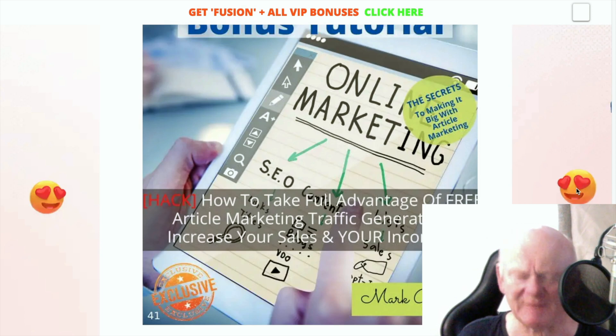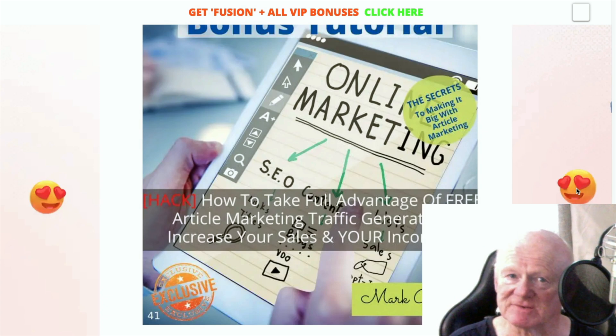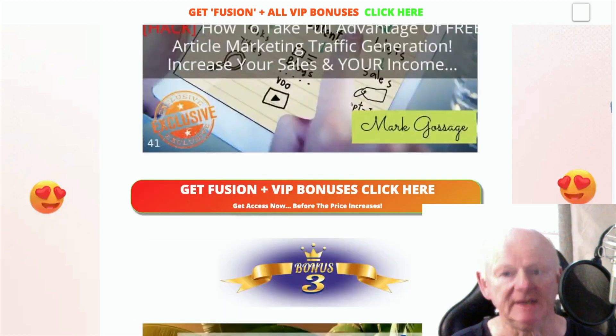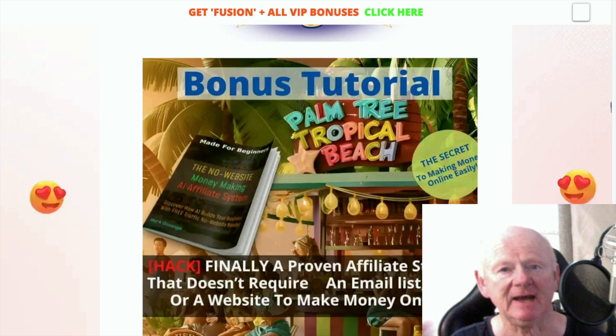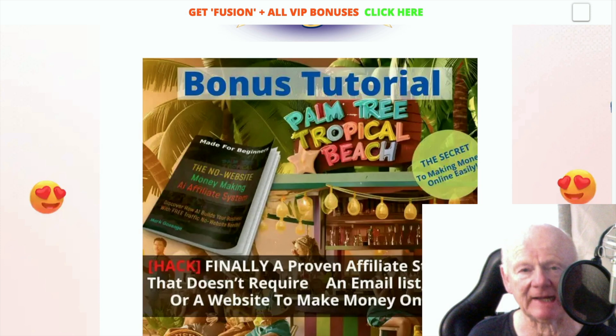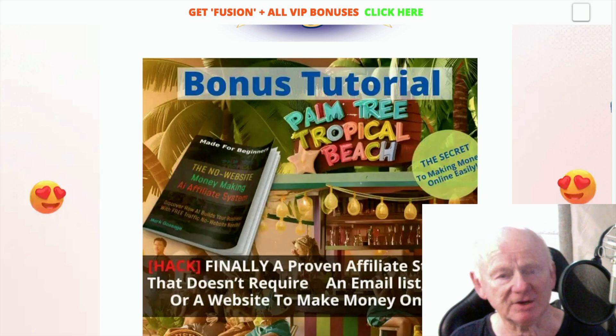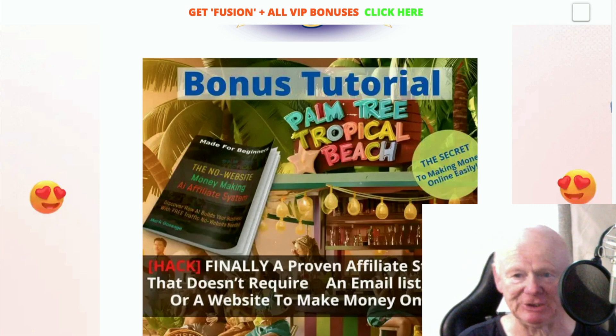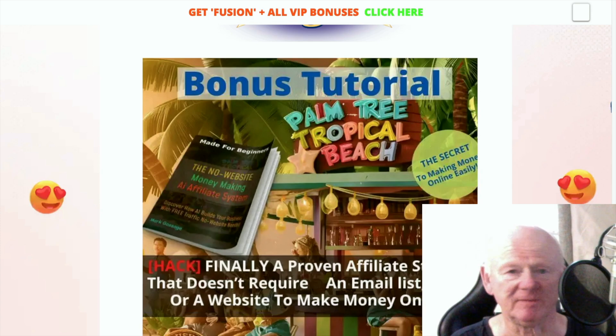Article marketing — people don't think they use it anymore, but there are still those in the know that do. Competition has cut down a little so you can really make it big with article marketing. Use ChatGPT or a similar text generator and you've got your articles. Add yourself to them, add your spin, make them come from a human being — not just robotic output. Edit it, make it yours. And that tropical beach lifestyle is where you'll be with my no-website money-making affiliate system.